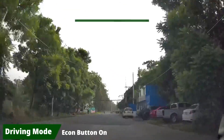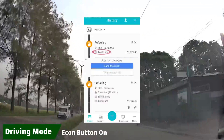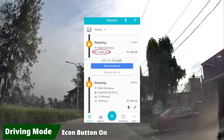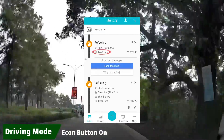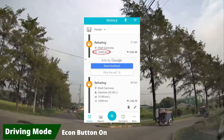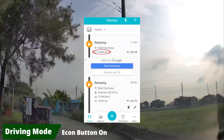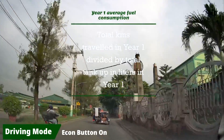Let's go to the second part: the year-one average fuel consumption. This is the Drivvo app — I installed it the day I bought the vehicle to monitor all my car-related expenses including fuel cost, maintenance, accessories, cleaning kits, and more. From day one, I patiently encoded all my fuel expenses along with the odometer reading, gasoline station, and price per liter. This app gives you the average fuel efficiency using the full-tank method, which is accurate compared to my manual computation.